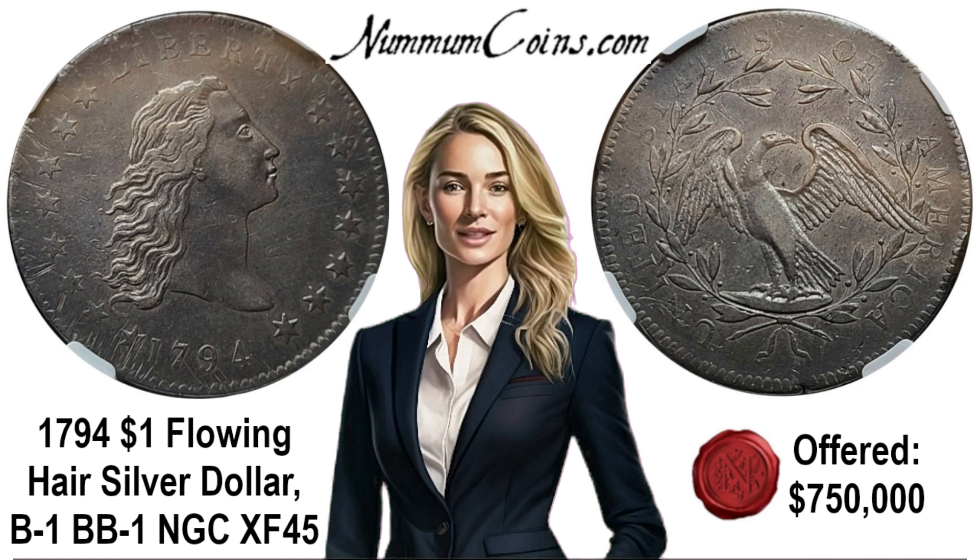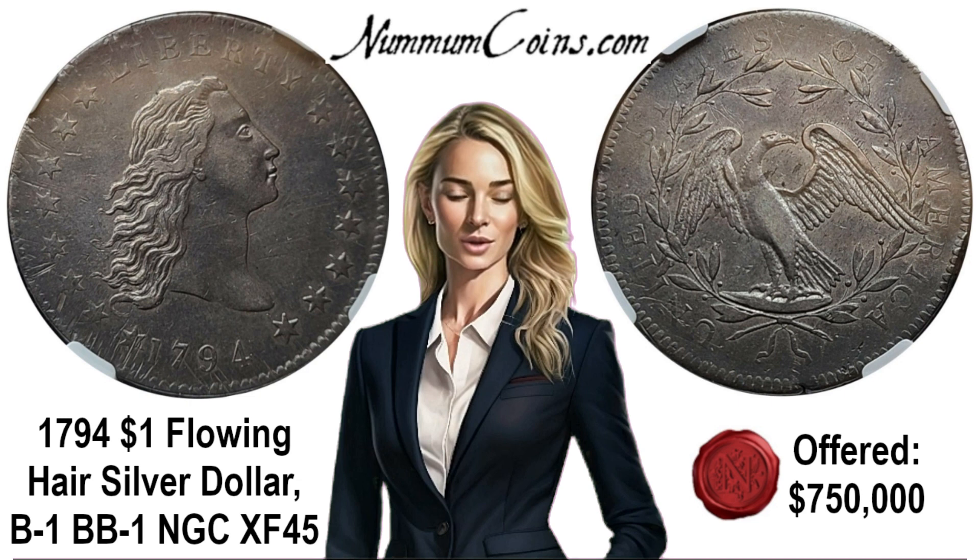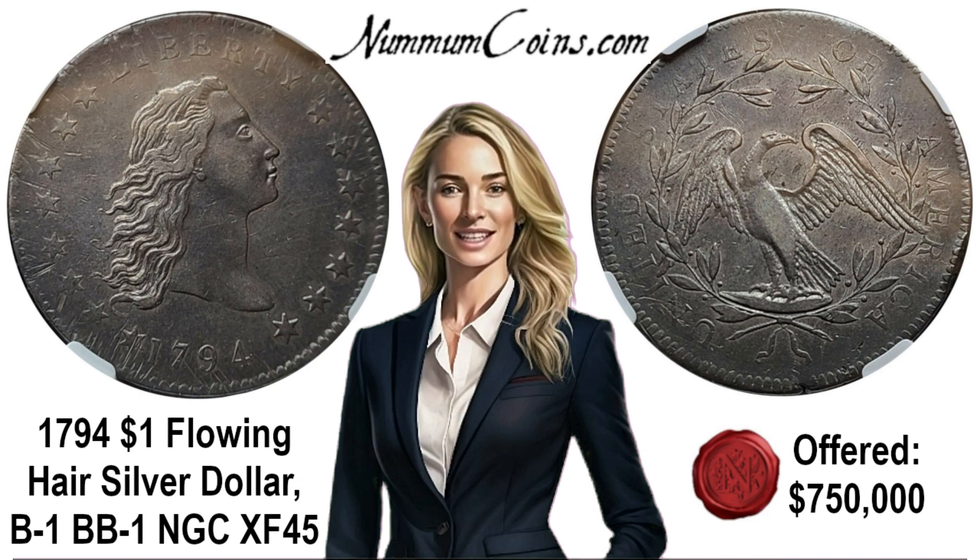According to Ron Guth on the PCGS CoinFacts website, the best source of information on this date is the book The Flowing Hair Silver Dollars of 1794, an historical and population census study by Martin A. Logies. Mr. Logies documented the appearances of over 125 different — out of about 150 known to exist — 1794 silver dollars, along with their auction pedigrees and other pertinent information.